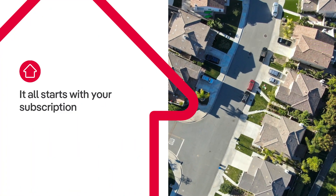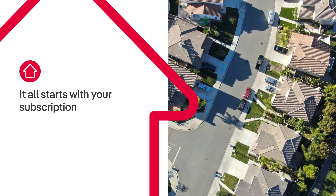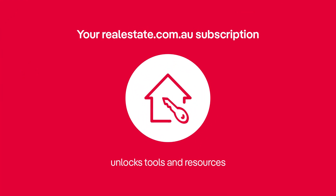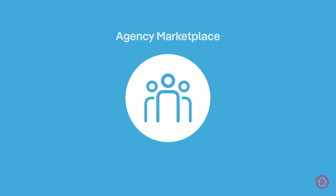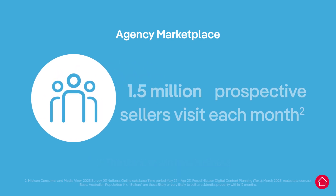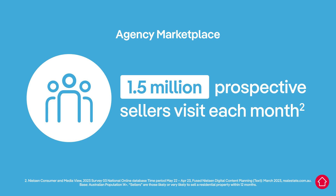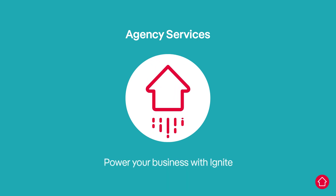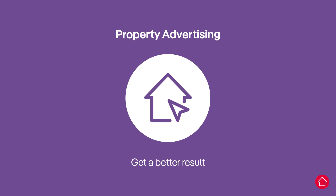Your realestate.com.au subscription is your key to unlock more value from realestate.com.au and gives you access to incredible tools, resources and technology. The Agency Marketplace is the place to win new business, with 1.5 million prospective sellers visiting each month. Agency Services helps digitise your day-to-day with access to Ignite, the complete platform to power your business. And you can advertise your properties with our range of listing products and add-ons.